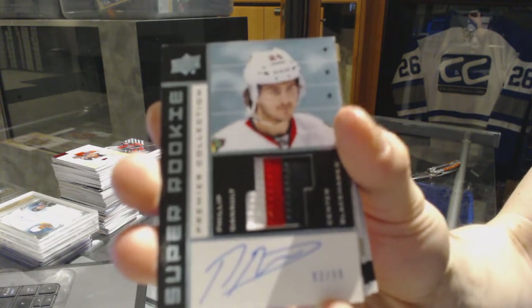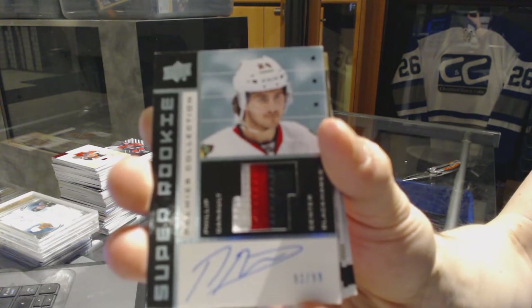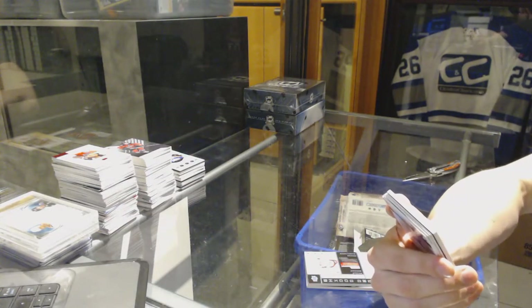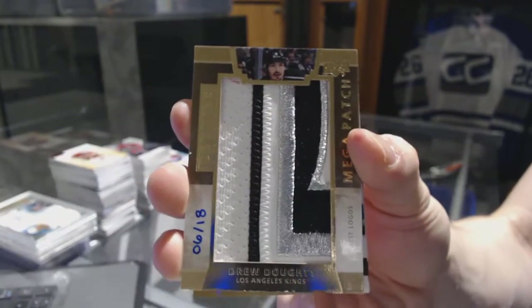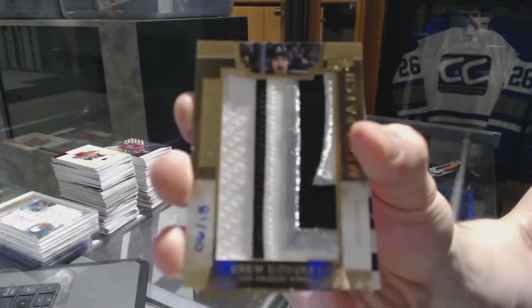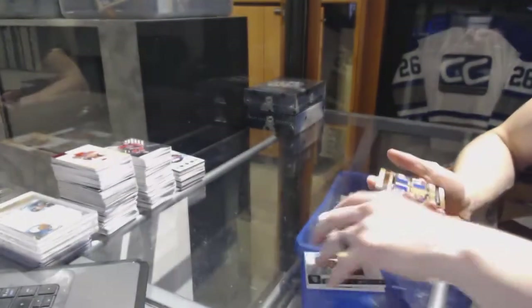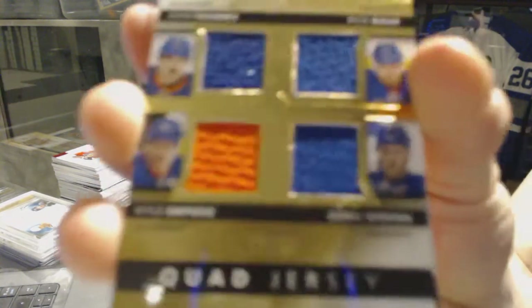99 for the Hawks — oh, pretty! We've got a chest logo mega patch number six of 18 for the LA Kings — Drew Doughty. Six of 18 for the Kings, Drew Doughty. We've got a quad jersey number 29 of 49, random between the Islanders and Rangers — John Tavares, Kyle Okposo, Rick Nash, and Derek Stepan.